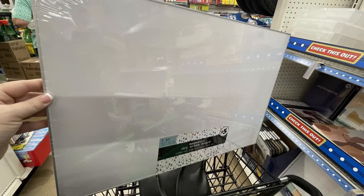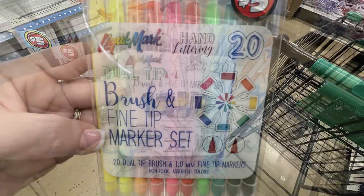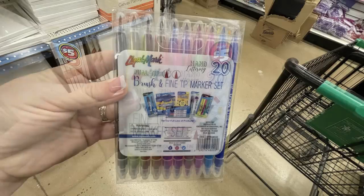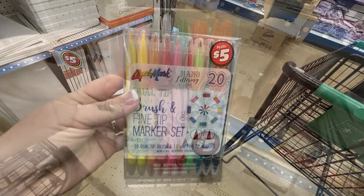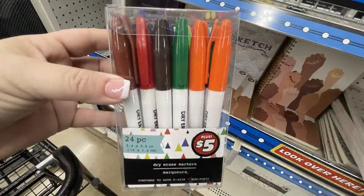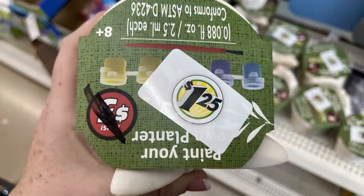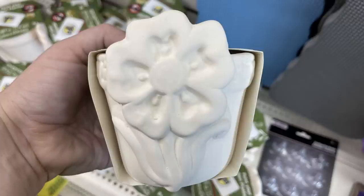They also had large dry erase boards for five dollars each. There were Liquid Mark dual-tip brush fine-tip marker sets with 20 different colors for five dollars, and a large pack of 24 dry erase markers that look similar to Sharpies. Then they reduced the price of the paint-your-own planters — they come with paint and a paintbrush — now marked down to a dollar twenty-five.